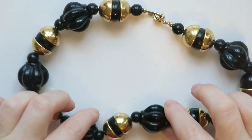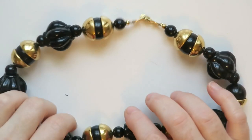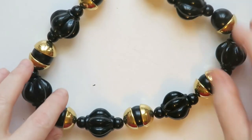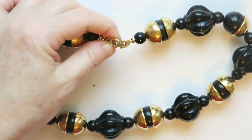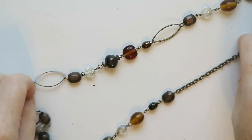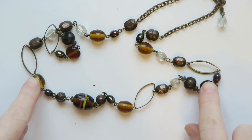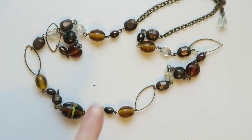This next necklace is one I would normally put into a lot, but honestly I think I'm gonna sell it — it's so chunky with these big chunky black beads. But it's missing one of its bead caps, so it might go to a lot after all. The brand is Napier. Then there's this one — it's got really pretty amber and cognac colored glass beads. It's not my style, but I think somebody would really like these colors, so I think I'm gonna sell that one.